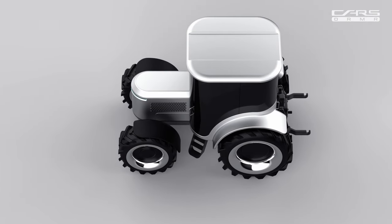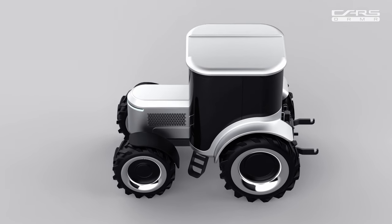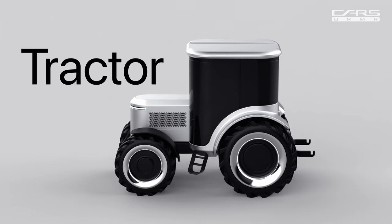Introducing the future of farming, a product that seamlessly blends innovation with nature, an embodiment of precision and sustainability. This is the Apple Tractor Pro.